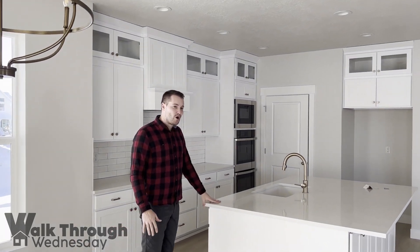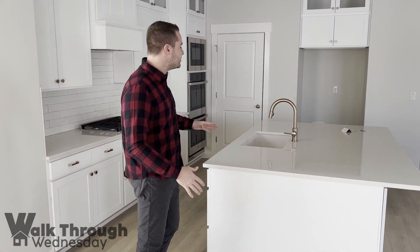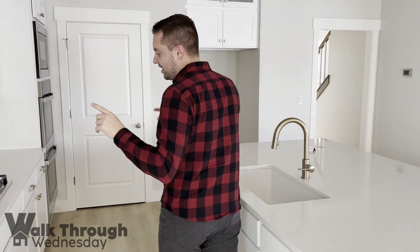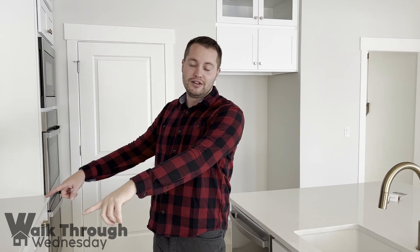This specific home — this isn't standard — but they went with the gourmet kitchen with the double oven and the microwave above, and then the gas grill here.